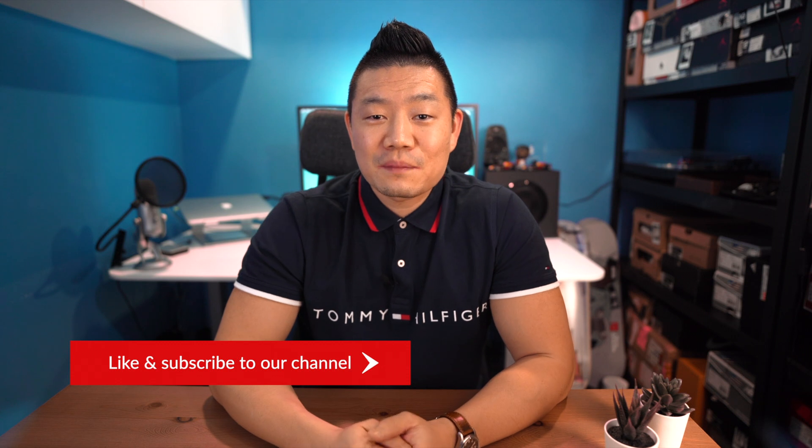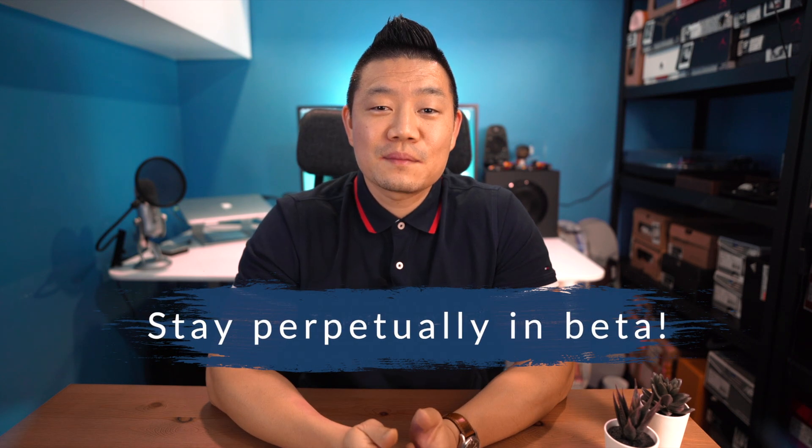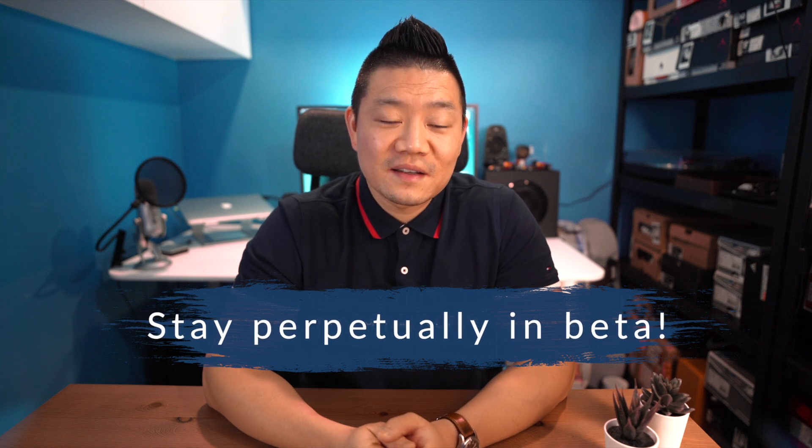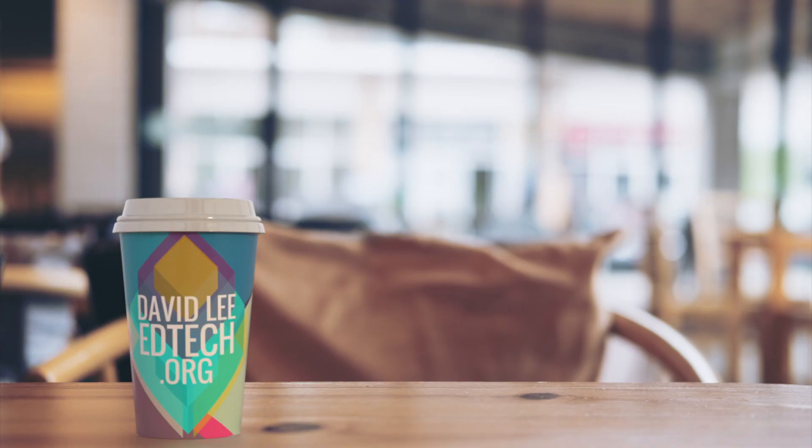Hope you enjoyed this video and learned a bit of what I do at my school. I had a lot of fun sharing my day in the life with you all. Please make sure to hit the like button, subscribe to the channel, and hit the bell icon to be notified of when my videos drop. See you in the next video.